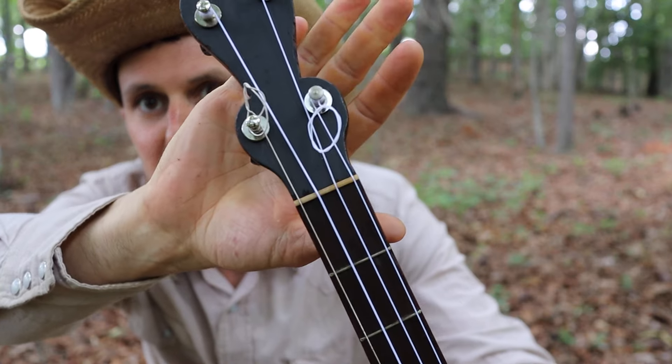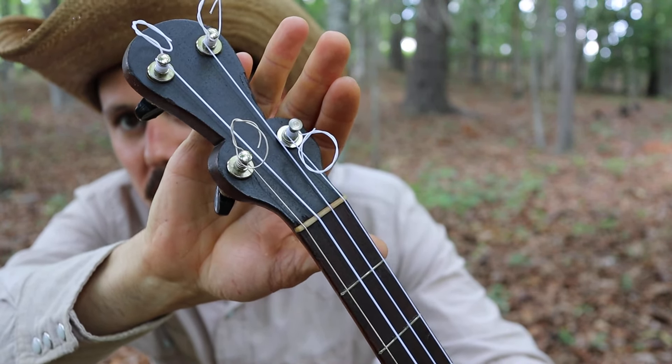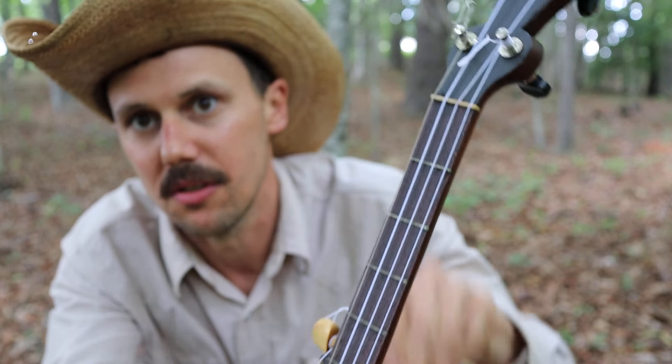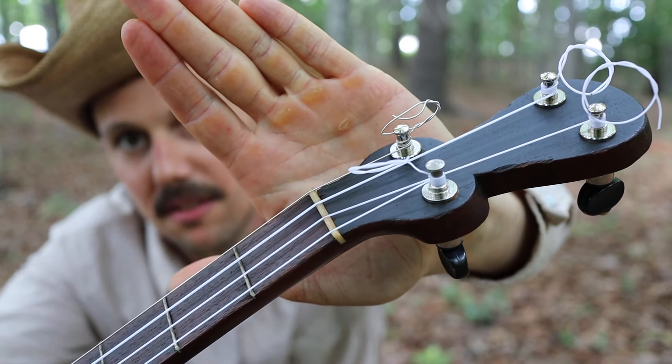I want to show off this nut — I had to make that nut myself. This had a shitty old wooden nut in it that was just all broke out and broke to pieces. So I'm pretty proud of that nut. I did a good job making that, I think.